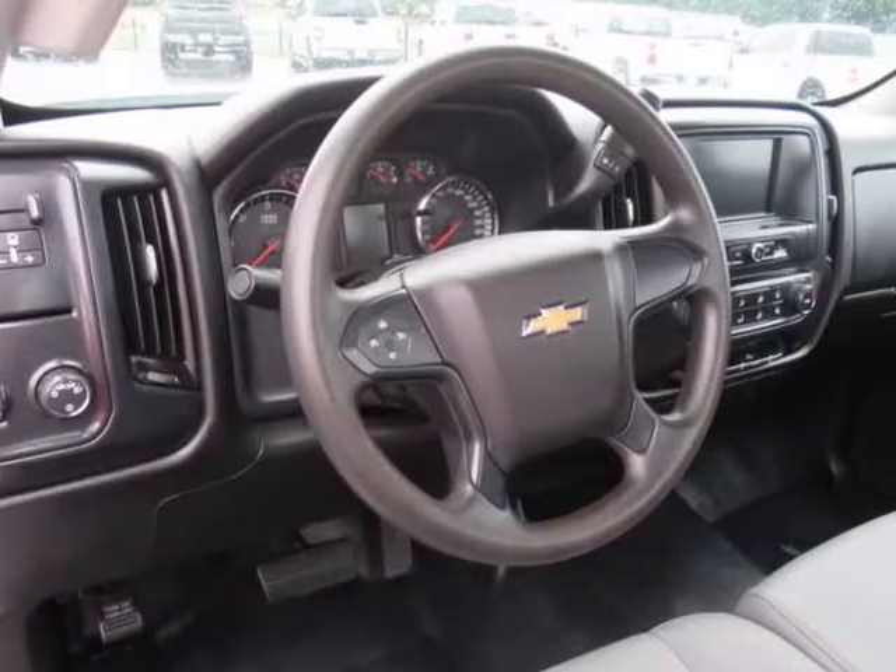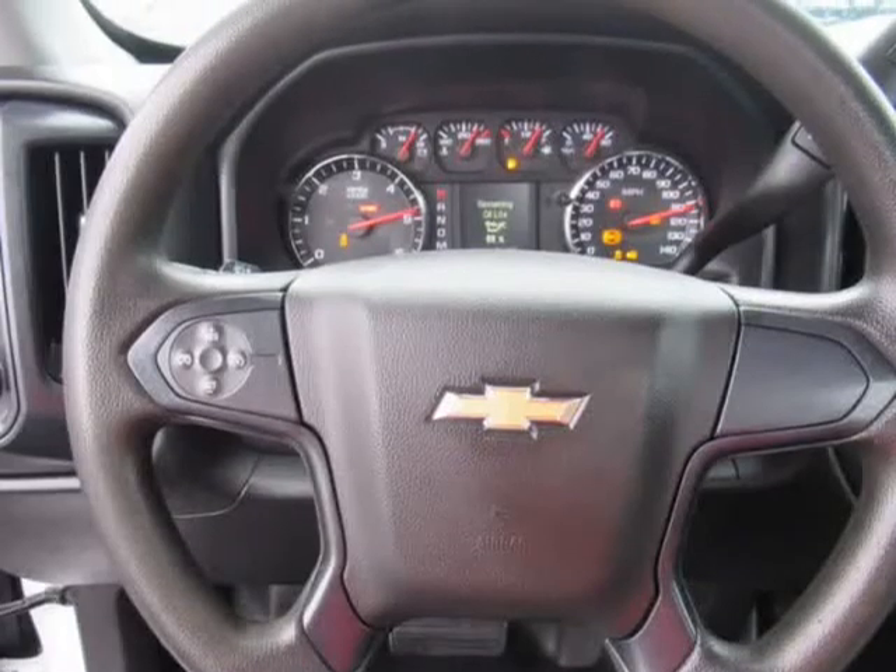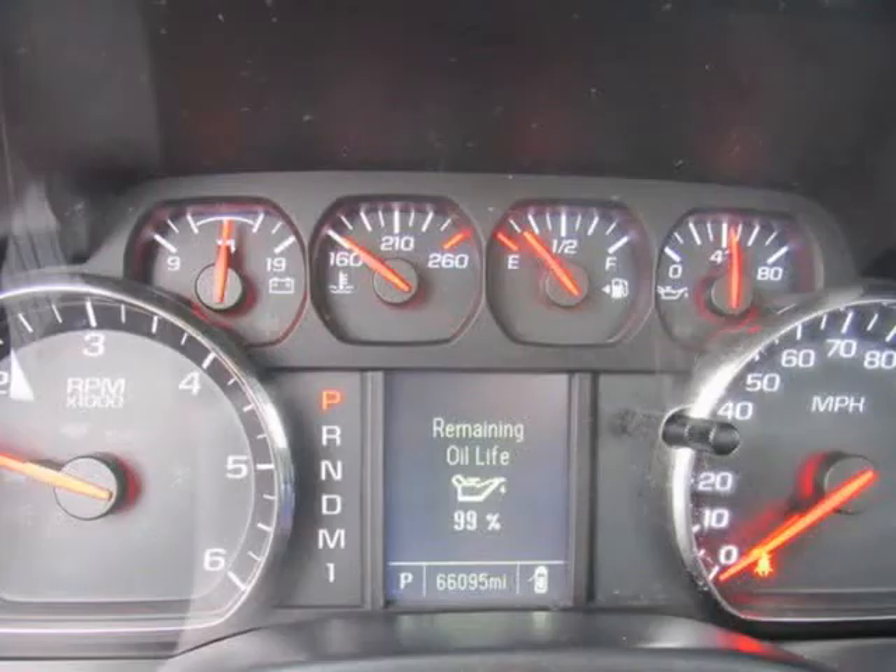Alternator: 150 amps. Body: Chassis Cab Frame, fully boxed, hydroformed front section.